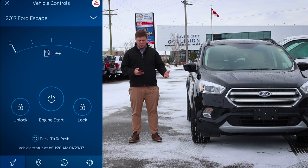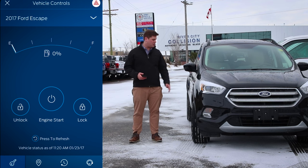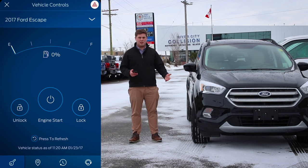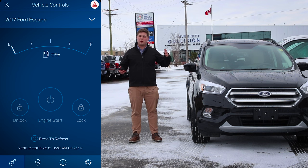Let's head over to what I think is the coolest part about this app: Vehicle Controls. As you can see on the menu, it has unlock, engine start, lock, and your gas gauge. In this case, this is a new Escape so it has less than 1% gas in it — it says 0%. But you can actually lock, unlock, and start your engine from anywhere in the world. It doesn't matter if you're in Beijing, if you're in Toronto, or if you're next door at your neighbor's house — for whatever reason, you can unlock, lock, and start your engine from wherever.